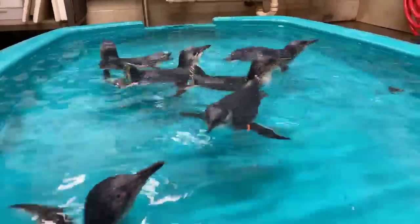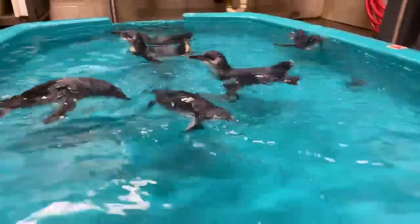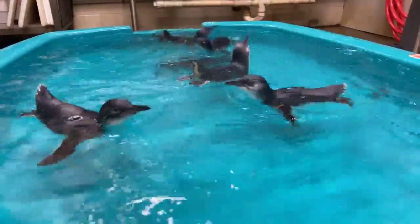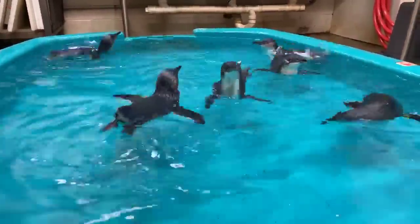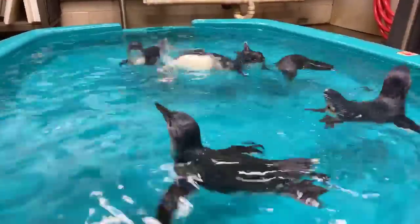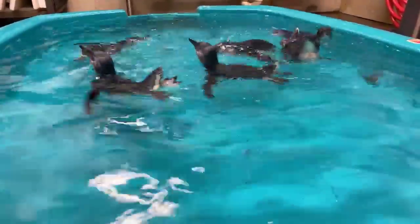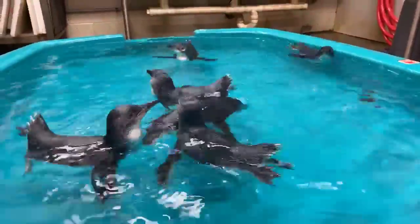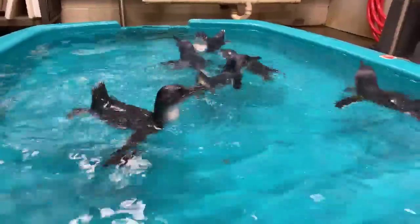Can they swim as soon as they're born? They cannot. When these guys hatch, they hatch out underneath their parents — really fluffy, with a downy insulating feather that just keeps them warm under their parents. Once they get to about a month and a half to two months old, new feathers growing under the down push the down feathers out, giving them a more water-resistant feather. It's not waterproof, but the way it lays out compared to down makes it more durable. Then they can swim at about the two- to two-and-a-half-month mark.